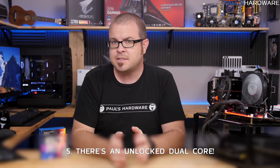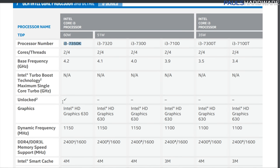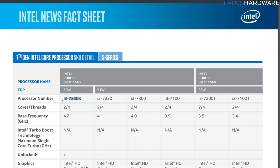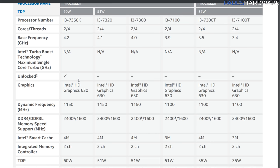Thing five: there is an unlocked dual-core. The 7350K is decidedly different from the typical 7600K and 7700K SKUs. It's an unlocked Kaby Lake dual-core CPU with hyper-threading — so two cores and four threads — and a base clock of 4.2GHz. It's a bit of a throwback to the G3258 Anniversary Edition, the dual-core without hyper-threading on the Haswell line. The 7350K has a 4MB cache, 60W TDP, and should be a nice option for budget builders who want to overclock but don't want to spend well over $200 for their CPU.